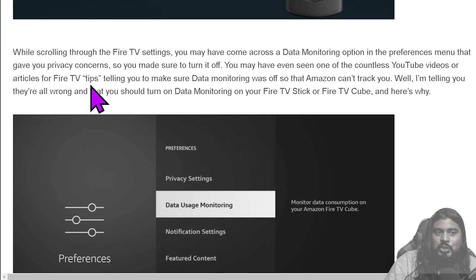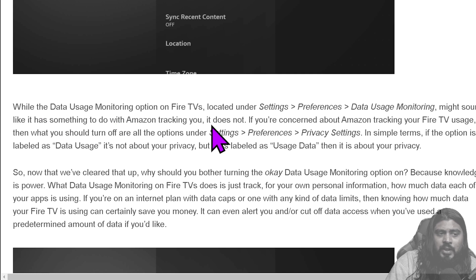While scrolling through Fire TV settings, you may have come across a data monitoring option in the preferences menu that gave you privacy concerns, so you may have turned it off. You may have even seen YouTube videos or articles on Fire TV tips telling you to make sure data monitoring was off so Amazon can't track you. But data monitoring on your Fire TV or Fire TV Cube doesn't do that. The option is under Settings > Preferences > Data Usage Monitoring. In simple terms: if the option is labeled 'data usage,' it's not about your privacy — but if it's labeled 'usage data,' then it's about your privacy.